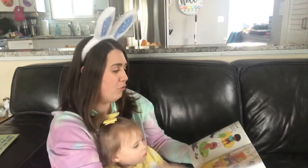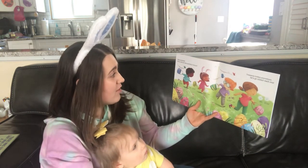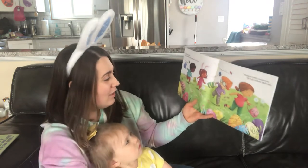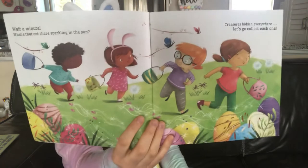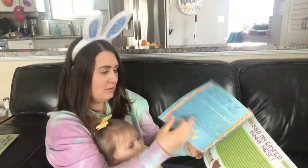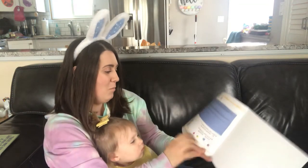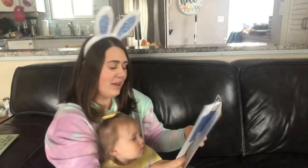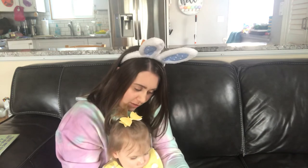So we have to let her move on. Wait a minute — what's that out there sparkling in the sun? Treasures hidden everywhere — let's go collect each one! Look, Easter eggs! That was the end. There's the Easter Bunny — the end! So that is how to track an Easter Bunny. Do you like to do Easter egg hunts, Nora?